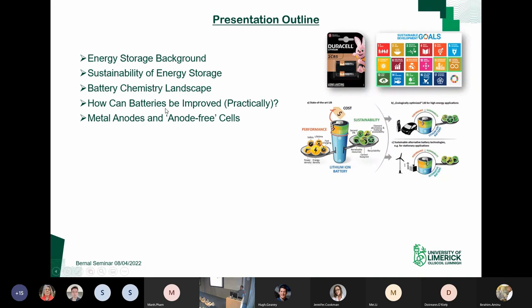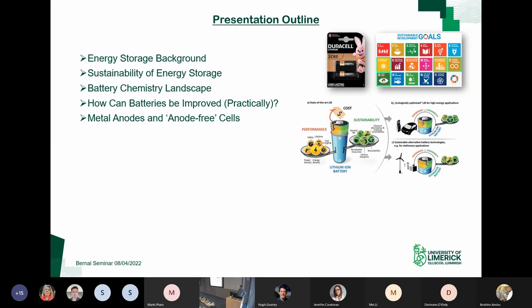For the first 20 to 25 minutes I'll try to give a decent overview on the whole energy storage area as a broad area, and highlight where I'm looking to go in the next decades. I've been working in this area for about a decade. I'll talk about the background of energy storage, look at the sustainability of energy storage, touch on different chemistries — the battery chemistry landscape — then touch on how we can actually improve batteries on a practical level, and introduce the idea of metal anodes and anode-free cells.